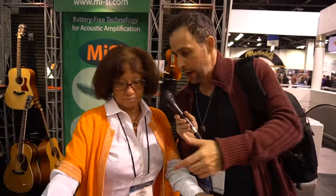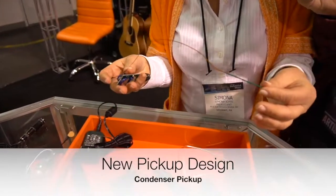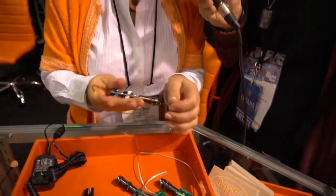Now you guys have a new product that is just awesome — tell us about that. For 30 years, our industry has relied on piezo pickups. What is very new in the industry is a condenser-based pickup. It's like a microphonic technology used in microphones — the sound is more natural, it doesn't have the piezo quack. We all know the quack, and we're all tired of it!